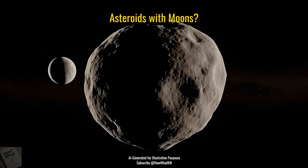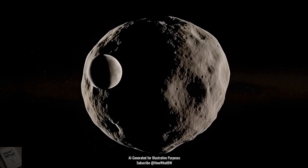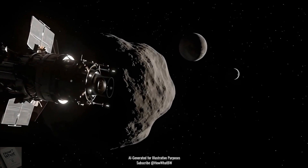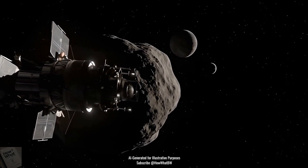Did you know some asteroids have their own moons? Some asteroids get moons when a smaller space rock comes too close and gets caught by the asteroid's gravity. Some asteroid-moon pairs even form together after a long time. These smaller space rocks orbit the asteroid, just like our moon orbits Earth.